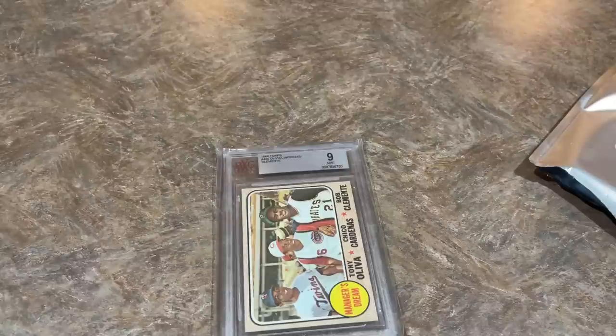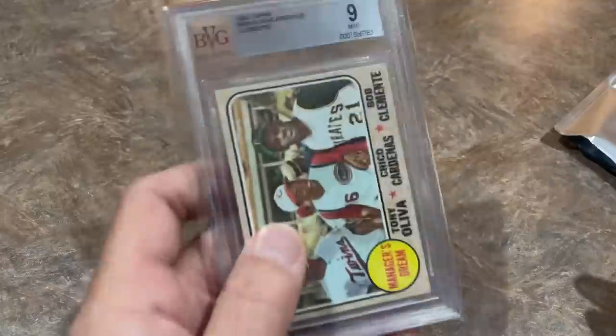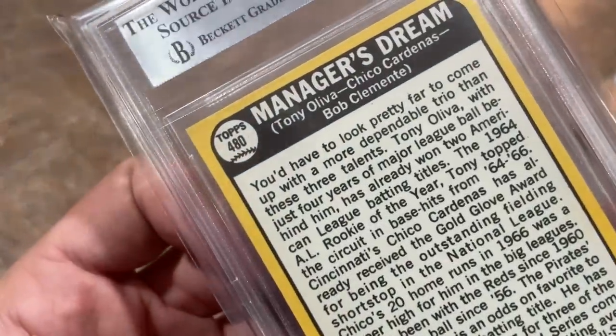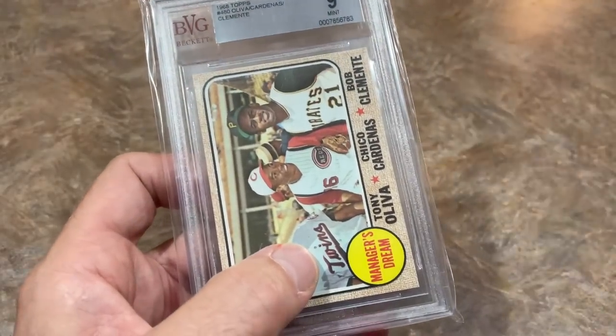Let's find a comp on the Clemente — card number 480. No matches found on BVG, but a PSA 9 sold for $380. If we submit it to PSA and get a 9, we're looking at a $380 card. I don't know how this card was kept in such great shape — the corners are pristine. Amazing card. Roberto Clemente and Tony Oliva — two Hall of Famers on the card. 1968 Topps in a nine. Holy cow, that is an awesome card.